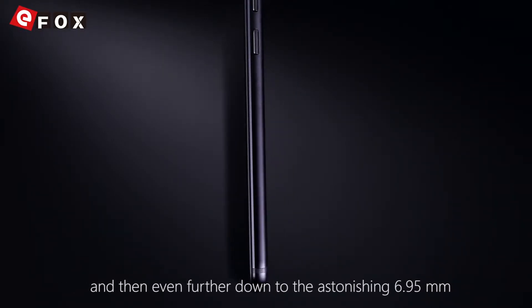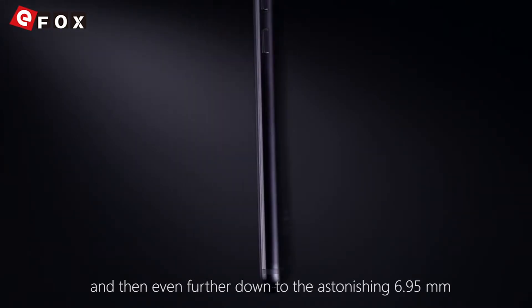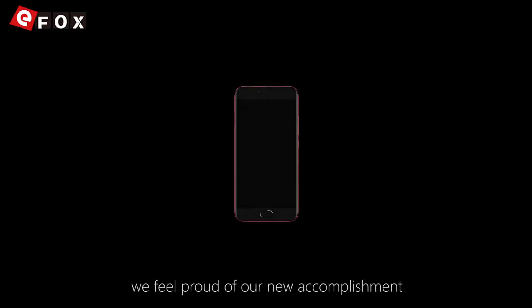At the end, we achieved a final thinness of an astonishing 6.95mm. When the phone is in hand, we feel proud of a new accomplishment and feel like we have made the impossible possible again.